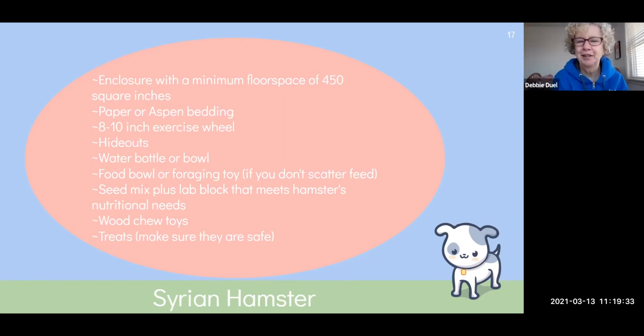I didn't realize hamsters could have a bowl instead of a water bottle — some people say it mirrors their natural instincts more. I've found that my gerbils like to go into the bowl and tip it over, so they've had their bowl privileges removed. It just depends on the individual pet.